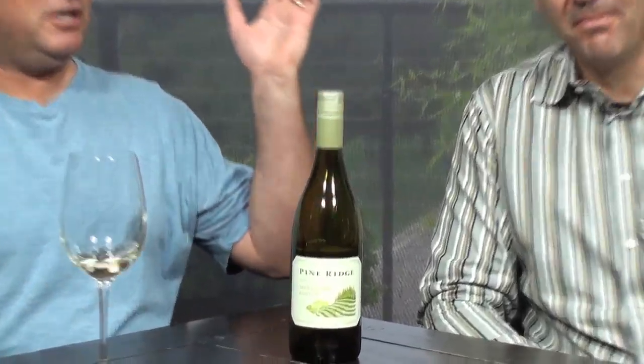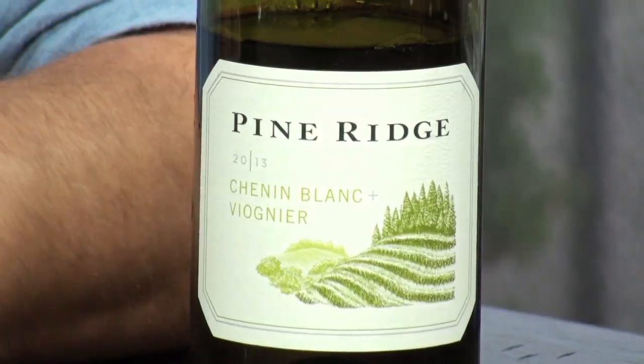Two thumbs up to the 2013 Pine Ridge Chenin Blanc Viognier blend from California. Outstanding — everybody will like that. That is your summertime wine. That thing will be gone in a New York minute.